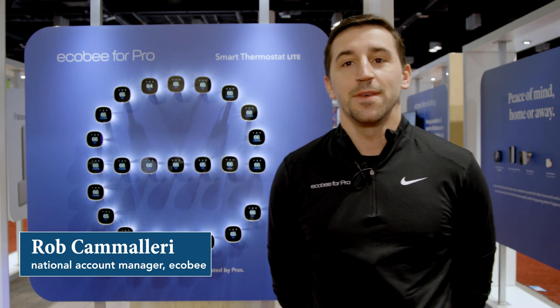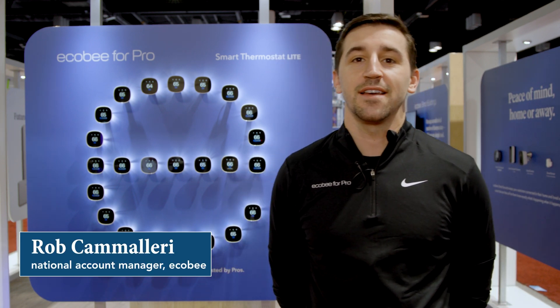Good morning, everybody. My name is Rob Camilleri. I'm National Account Manager with Ecobee. It's a pleasure to be with everybody today.